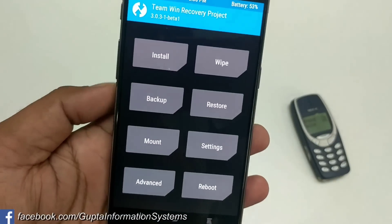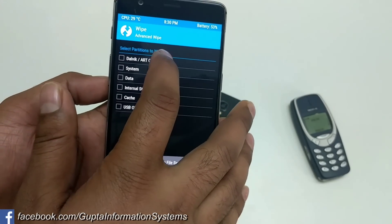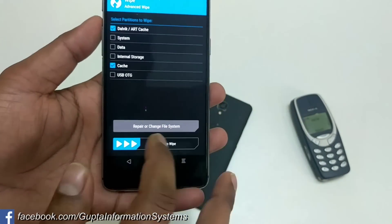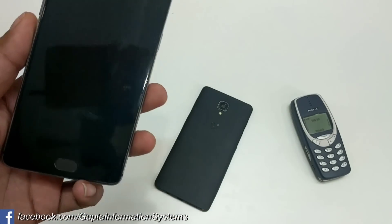In TWRP custom recovery, go inside Wipe Advanced, then select Wipe Dalvik and Cache. Either Dalvik cache — just click on that and reboot. If you follow these steps, most users should get their problem resolved.